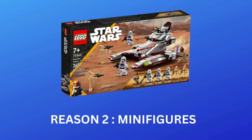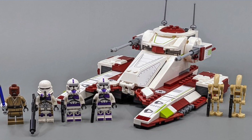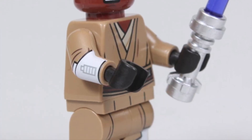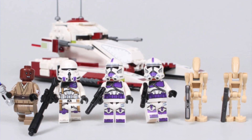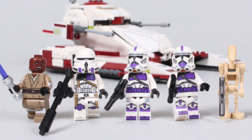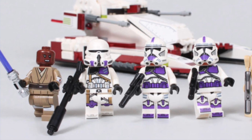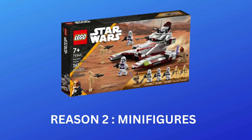Reason number two is the minifigures. The minifigures in this set are absolutely insane. You get Mace Windu who even has arm printing, then you've got three clone troopers — one of which is a clone commander — and then two regular battle droids. It's worth noting that Mace Windu and the 187th Legion clone troopers are actually exclusive to this Lego set, so you can't get these minifigures anywhere else, which will always help boost the value of a set.